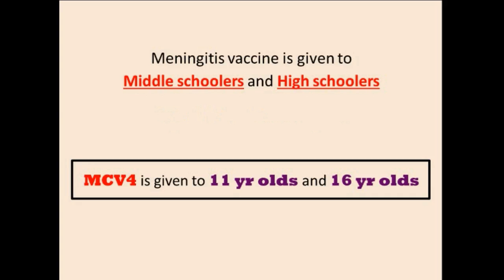Now let's go to meningitis. The meningitis vaccine MCV-4 is given to middle schoolers and high schoolers — specifically at age 11 and age 16. When you're 11 you're in middle school, and when you're 16 you're in high school.